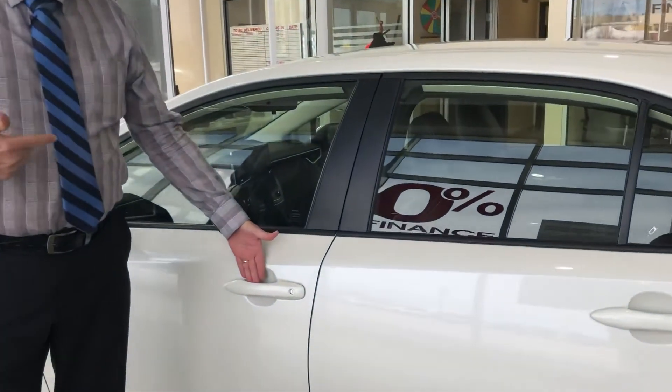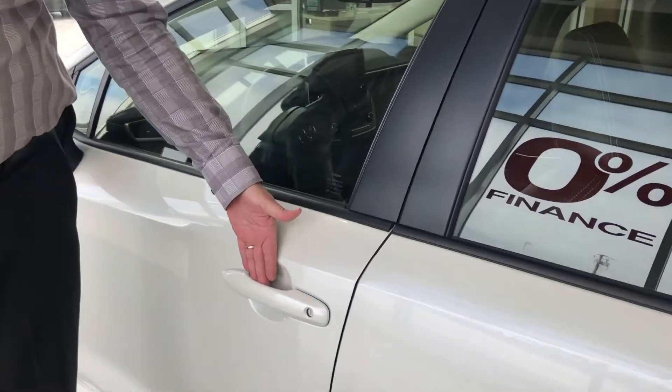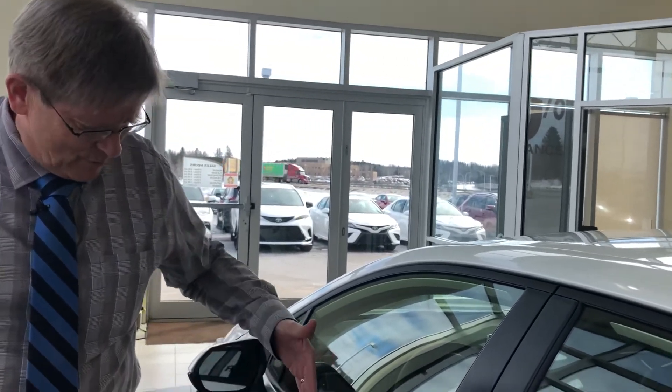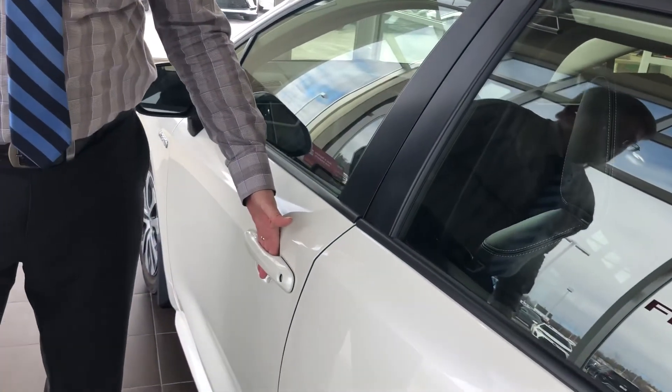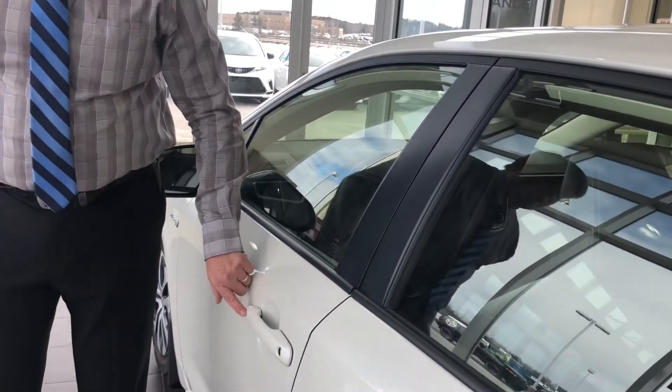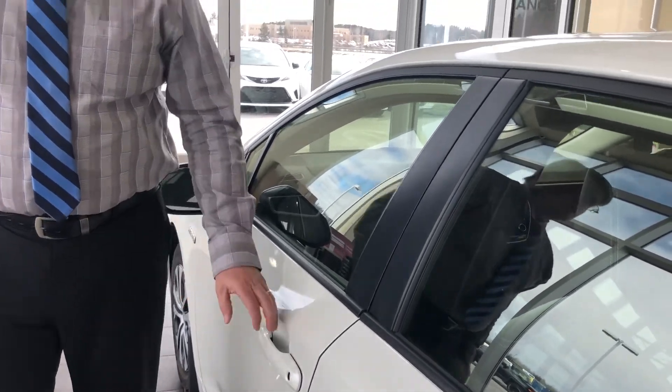The Corolla Hybrid comes with a smart key system. With the key in your pocket, purse, or jacket, you put your hand on the inside of the door handle and it'll unlock. To lock it, you just touch the two lines on the outside and the vehicle will lock.